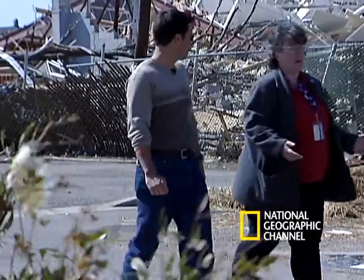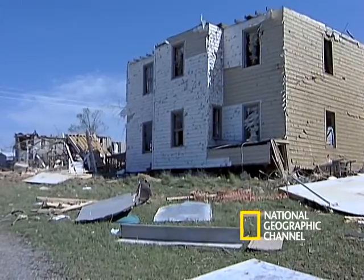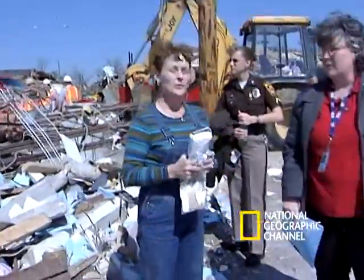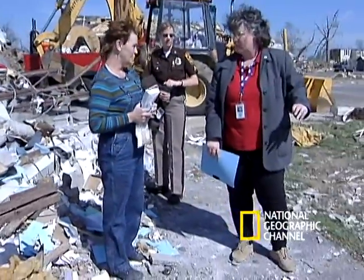Barbara Watson rates tornadoes for the National Weather Service. She goes to areas where tornadoes have hit and assesses the damage done. What was the building before? We just remodeled, had a new roof put on.